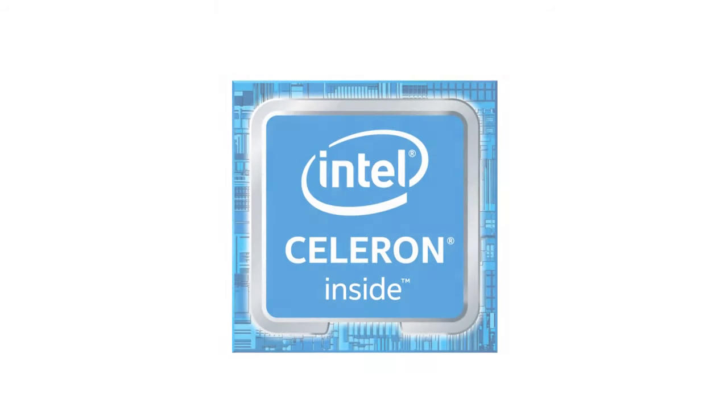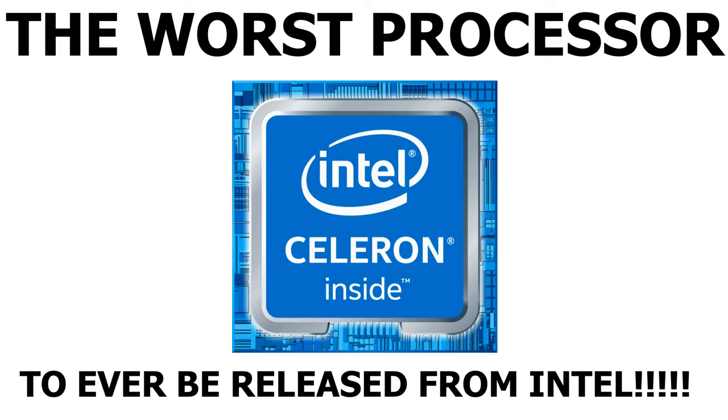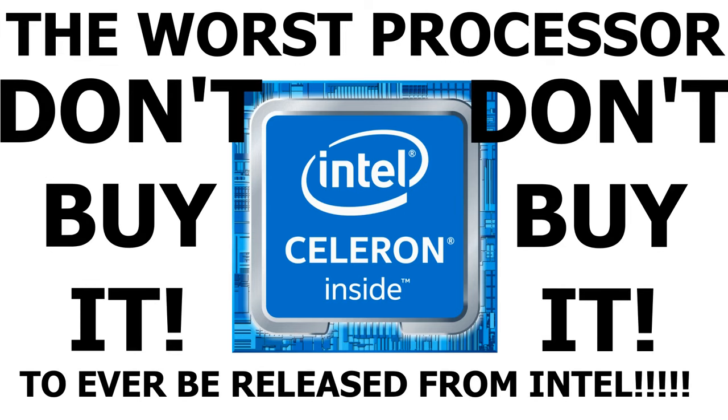There isn't much more to mention about the Intel Celeron apart from it being the worst processor to ever be released from Intel. So don't buy it — buy an Intel Pentium instead.